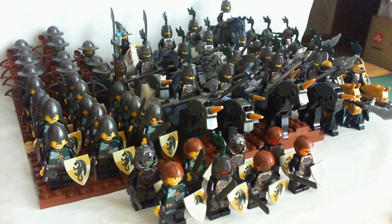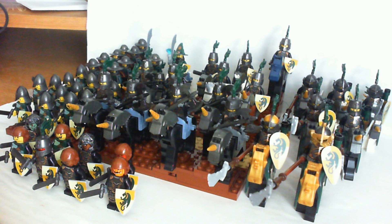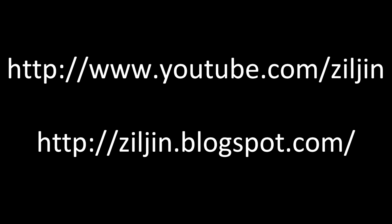As you can see, lots of cavalry. Use your imagination and pretend it's Rohan. Expect more Dragon Knight cavalry in the future. Thank you for watching. Until next time.